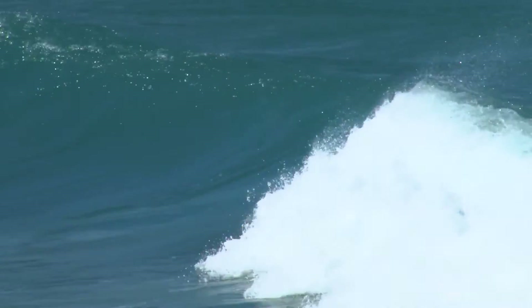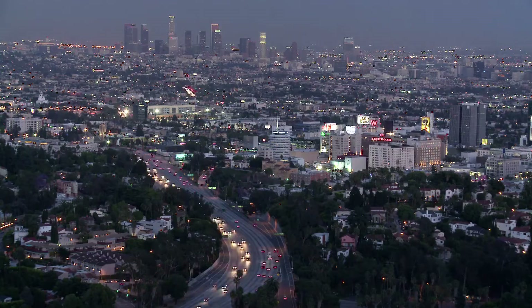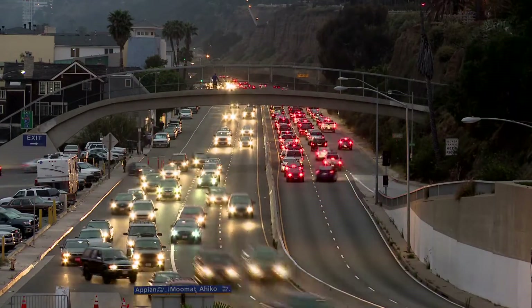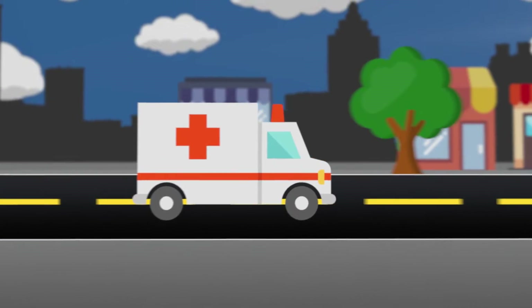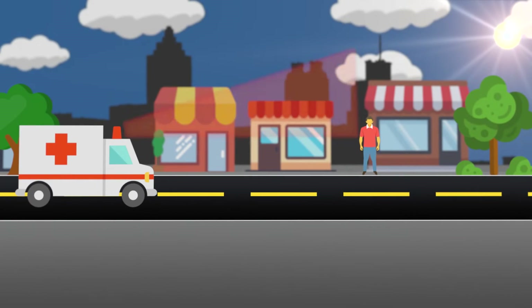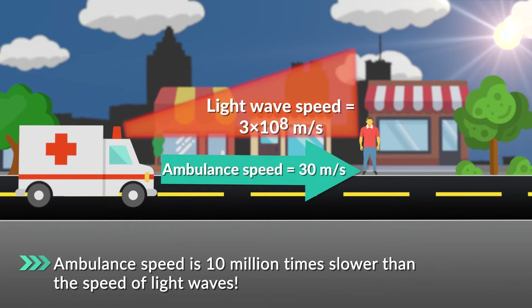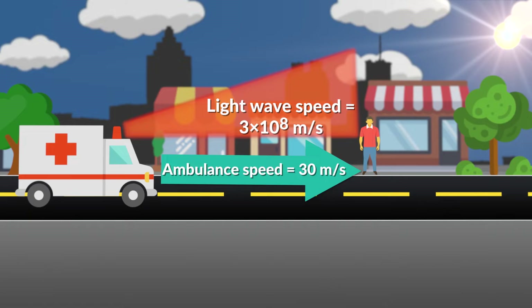Here on Earth, the most common types of waves we associate with the Doppler effect are water and sound waves. But the Doppler effect applies to all types of waves where there's relative motion between the source and observer, including light waves. However, here on Earth, we are not able to discern a difference in the emitted and observed frequencies of light for moving objects. In order for the Doppler effect with light waves to be noticeable, the motion between the source and the observer must be a significant fraction of the speed of the wave. The speed of the ambulance itself is about 10 million times slower than the speed of the light waves coming from the bulb on top, so our eyes can't see a difference in the change in frequency produced by the Doppler effect.